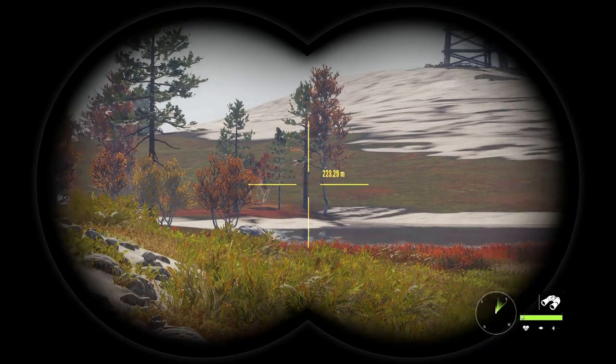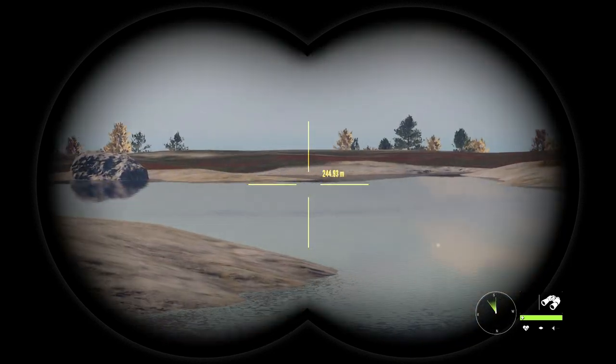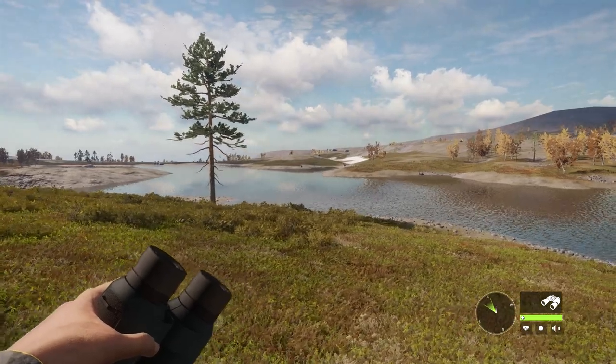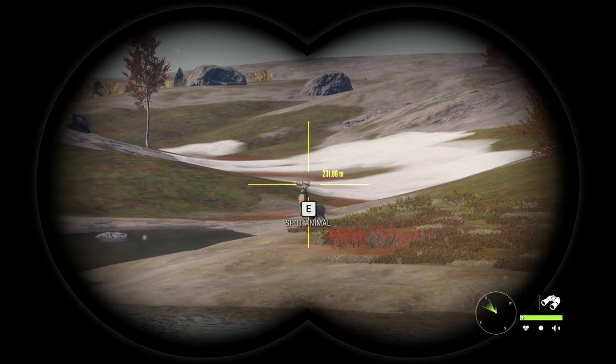Now the species you find up north are like grouse, capercaillies, bears, moose — there's so many moose up the north it's unreal — and I'm going to show you some of these locations as we hunt, but first we're going to try and get this potential Diamond Whitetail.